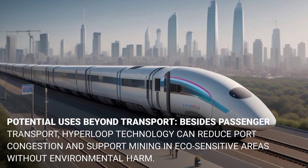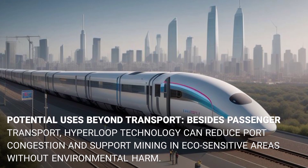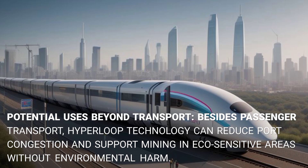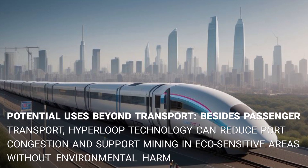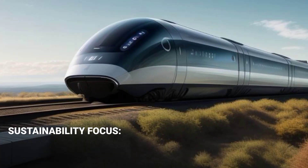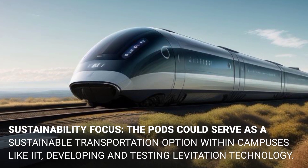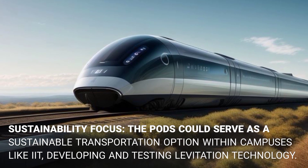Beyond passenger transport, hyperloop technology could reduce port congestion and support mining in eco-sensitive areas without causing environmental harm. The pods could also serve as a sustainable transportation option within campuses like IIT Madras.